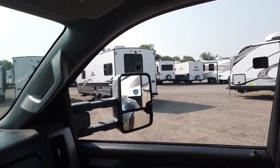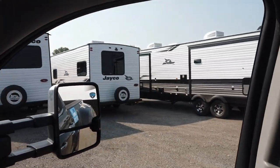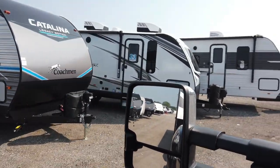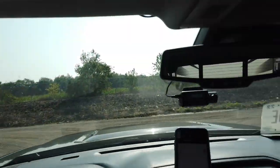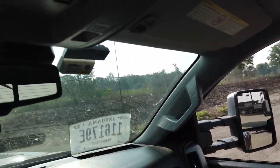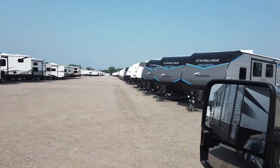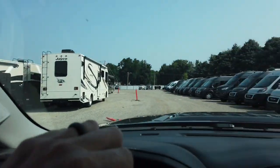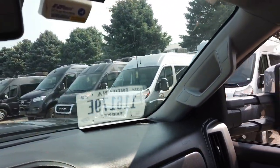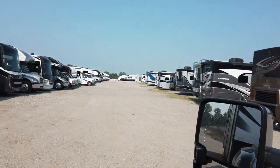We are loaded up and heading out. It's just row after row of campers — travel trailers on this end, and as you get down here there are a bunch of Class B's and another line. Some Class A's too. All these RVs have got to get somewhere.